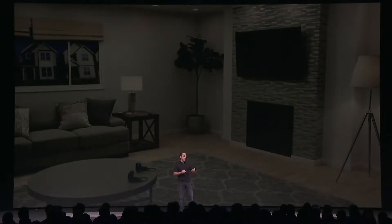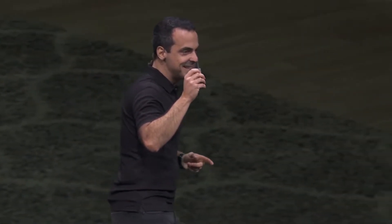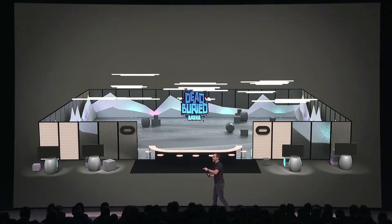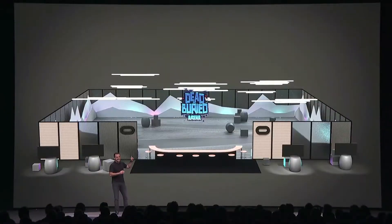Many of you have built room-scale experiences for Oculus Rift. Oculus Insight goes beyond room-scale, and it works in much larger spaces without any external sensors. In fact, we have an arena-scale demo right here at Connect in the Innovation Zone that really shows this in action. This thing is 4,000 square feet. You should definitely check it out.